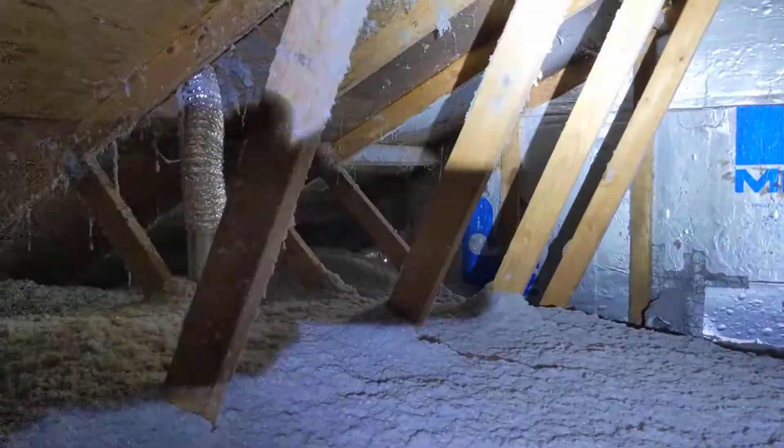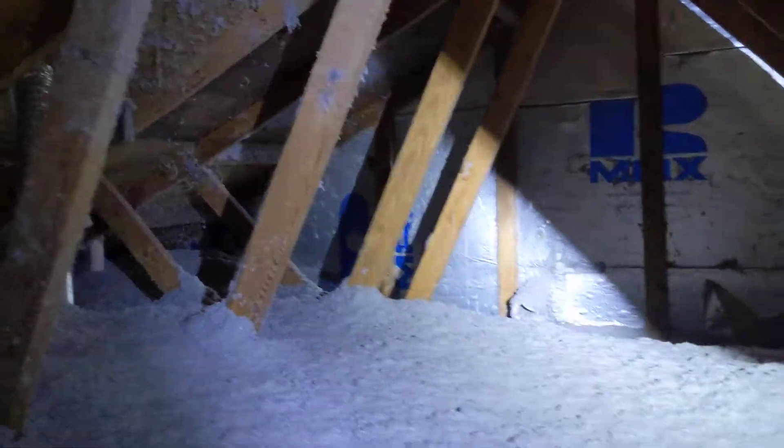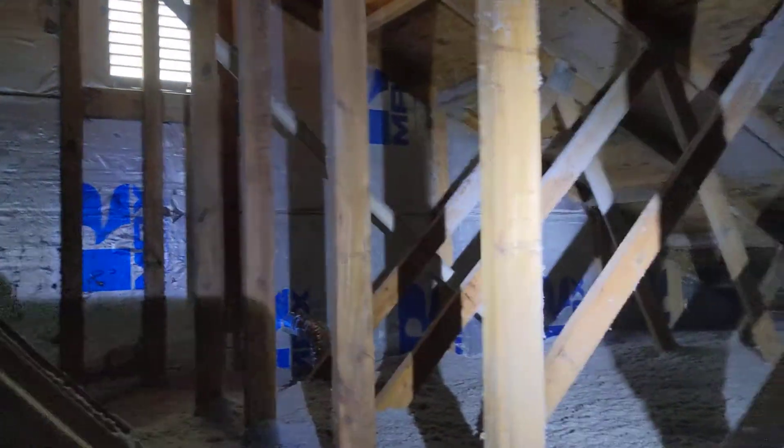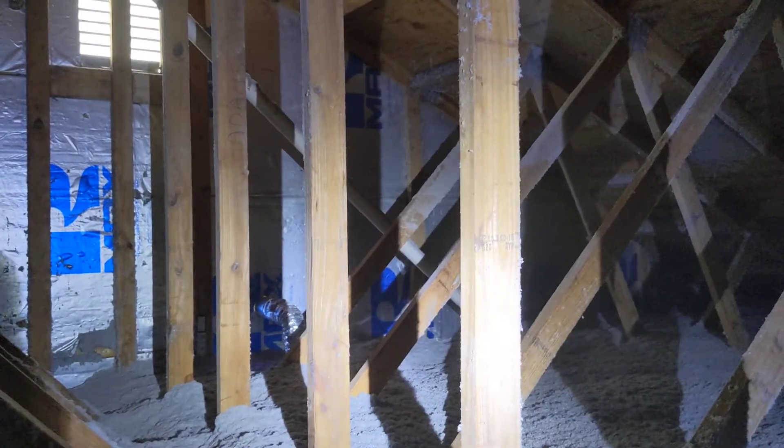Let's see — can't quite see the new vent that went in over there. That's all right, we'll keep going this way. There's one of our other new vents that went in.